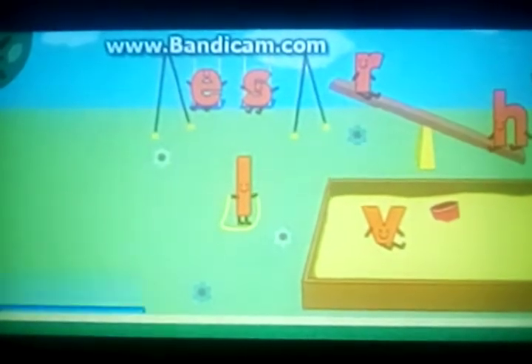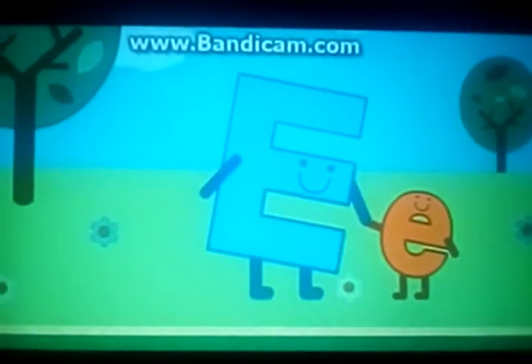This is where all the lowercase letters of the alphabet come to play. Hey, look! It's Big E! Great job! E for Easter! You found the little letter we were looking for.